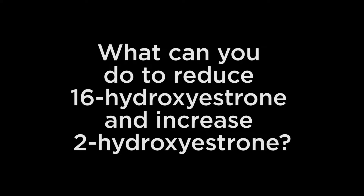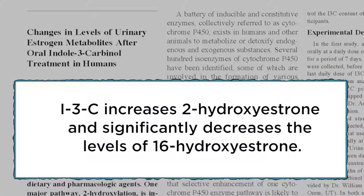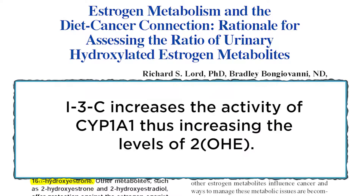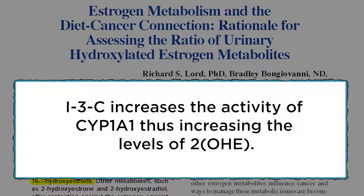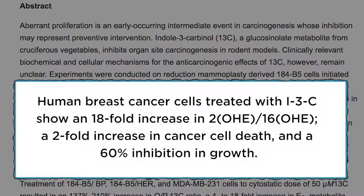So the question is: what can you do to reduce 16-hydroxyestrone and increase 2-hydroxyestrone? A natural way to do this is to consume cruciferous vegetables that contain a powerful compound called indole-3-carbinol. According to the research, indole-3-carbinol, or I3C, increases 2-hydroxyestrone and significantly decreases 16-hydroxyestrone. Indole-3-carbinol also increases the activity of the enzyme that increases the levels of 2-hydroxyestrone. What's really amazing — human breast cancer cells treated with indole-3-carbinol showed an 18-fold increase in the ratio of 2-to-16-hydroxyestrone, a two-fold increase in cancer cell death, and a 60% inhibition in cancer cell growth.